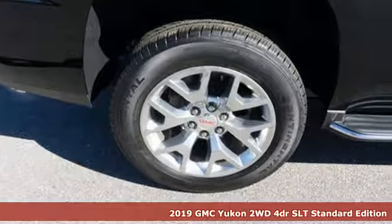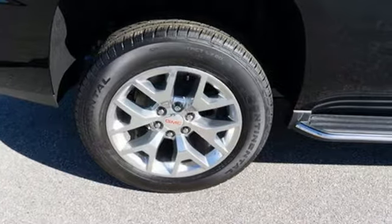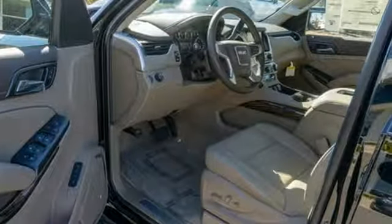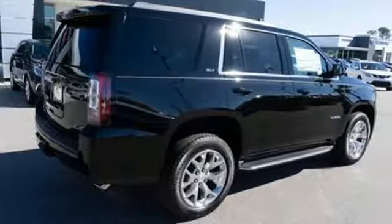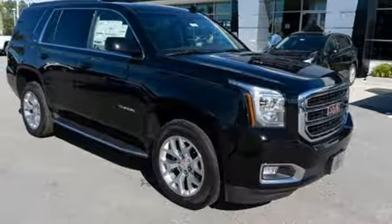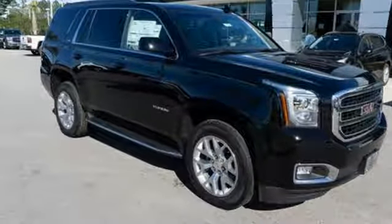Features include Bluetooth streaming audio, Apple CarPlay, Android Auto, front heated leather bucket seats, auto dimming rear view mirror, GMC 4G LTE Wi-Fi hotspot, dual zone climate control, automatic transmission, active grille shutters, rear wheel drive, and power heated mirrors.